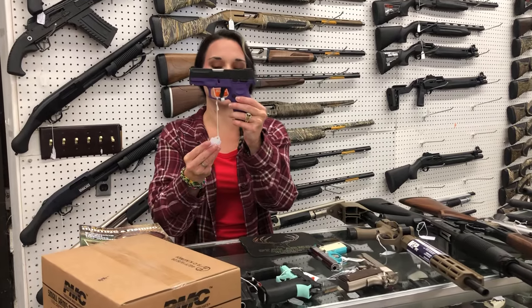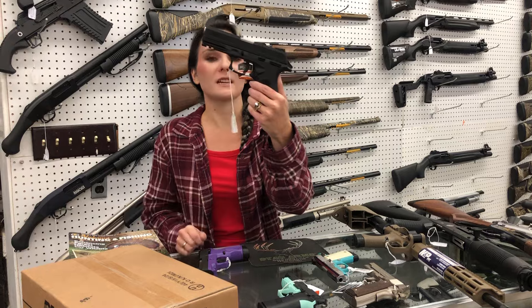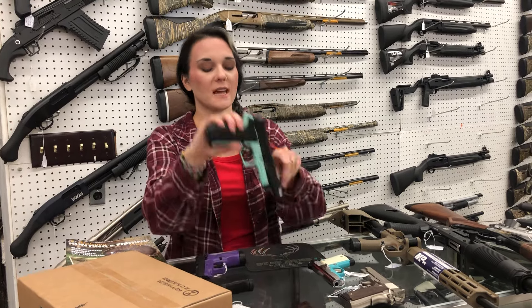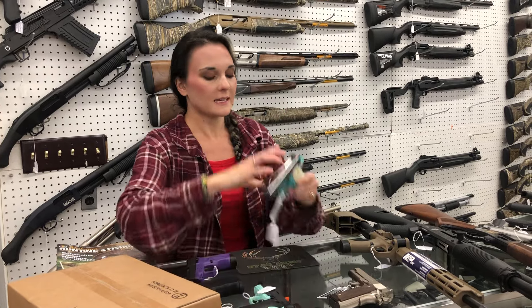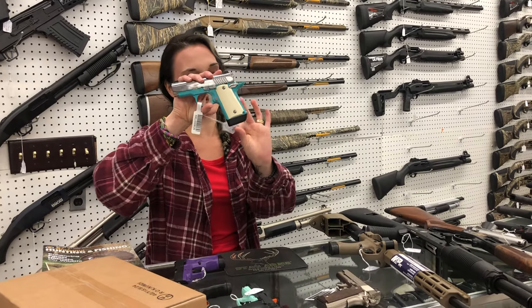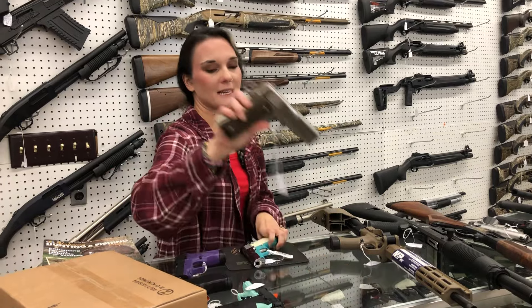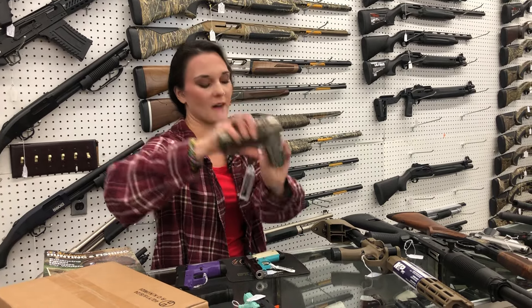Now for the new stuff. Taurus G2C in purple in 9mm, $240. Taurus TH45, hammer-fired 45, full size, $410. GSG Firefly in Tiffany Blue, $215. Kimber Micro 9 Bel Air — absolutely gorgeous 9mm — $885. Tisas 1911 A1 Tank Commander in stainless in 45, $435.